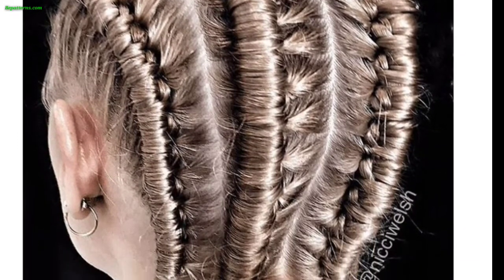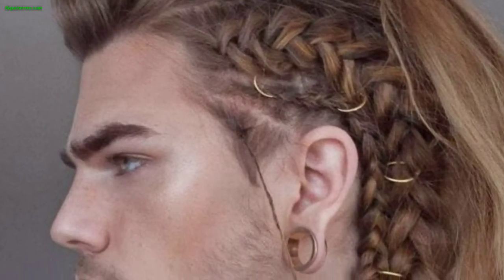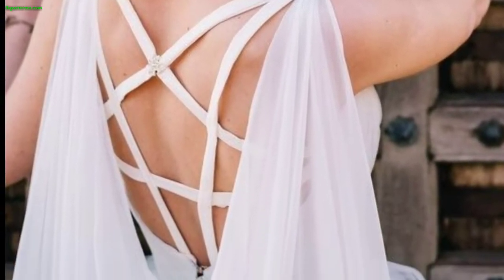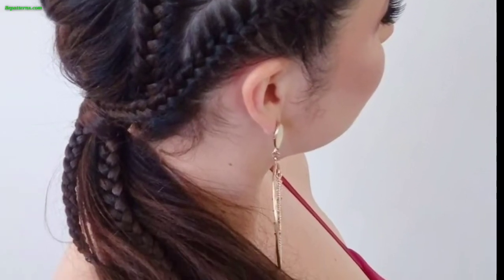Women often sported intricate braided patterns called shield maiden braids, or wore a single long braid. The top knot, also known as a troll knot, involved gathering the hair at the top of the head and tying it into a knot or a bun.